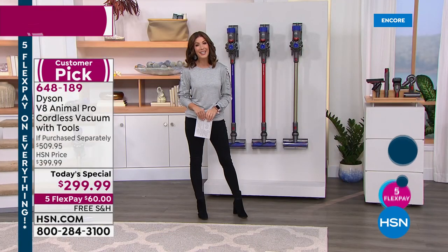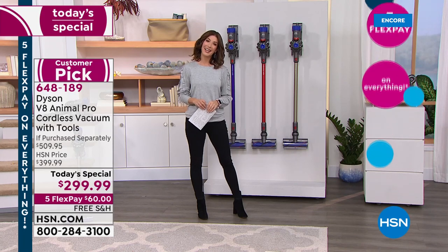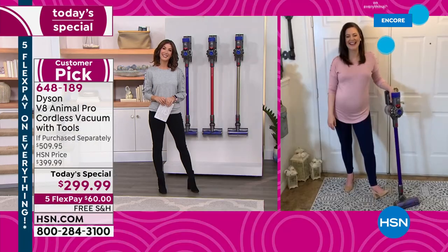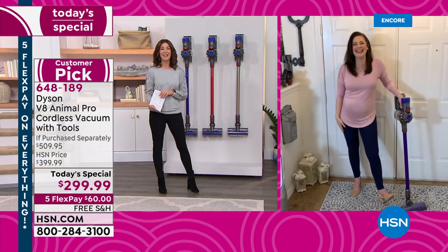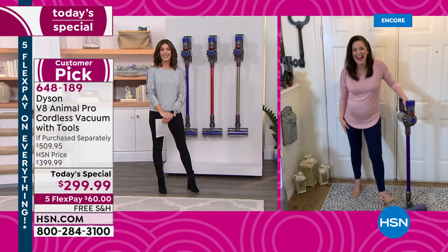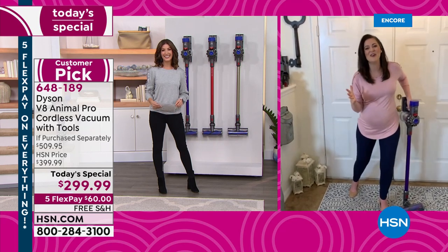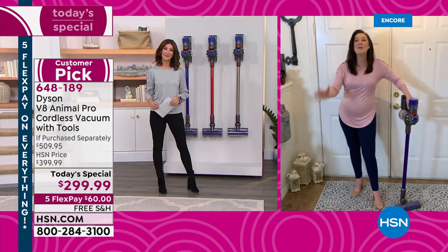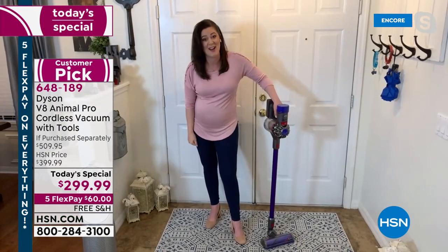Let's find out why everyone loves their Dyson. Gemma Kent is standing by and she's going to be demonstrating the Dyson from her own home. There she is — Gemma Kent. Good to see you, my dear.